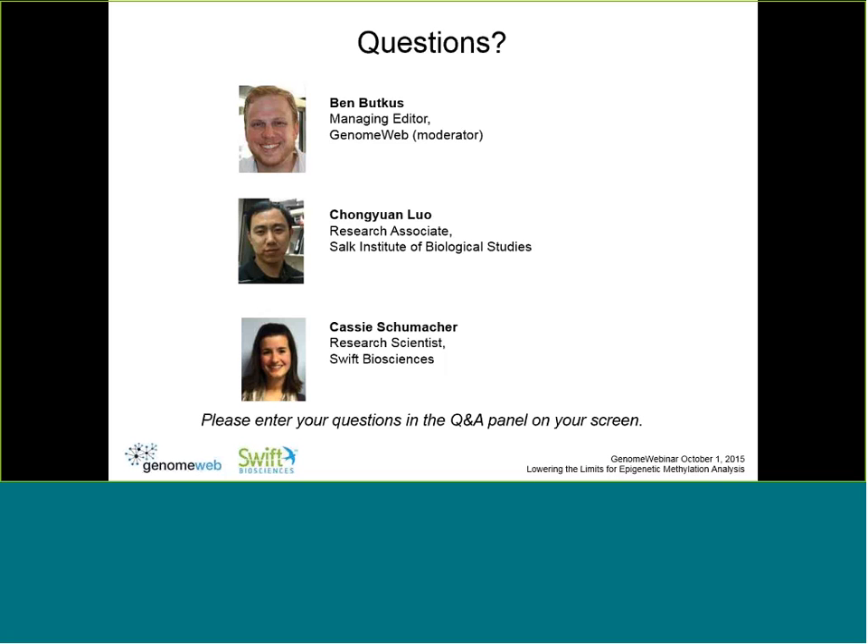We recommend inputs from as high as 100 nanograms down to as low as 100 picograms. Our next question is: what bisulfite conversion method or kit do you recommend using? We recommend the Zymo Methylation Gold kit available from Zymo Research.